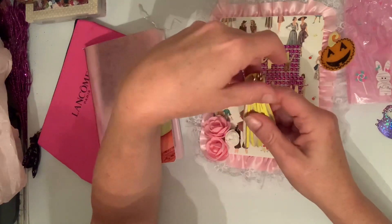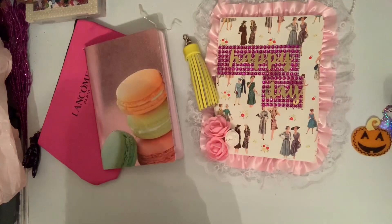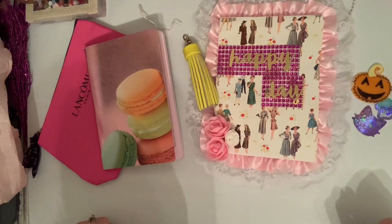Alright, have a great day guys. Please go check Rose out — I will leave her link down below so you can check out all of her craftiness.